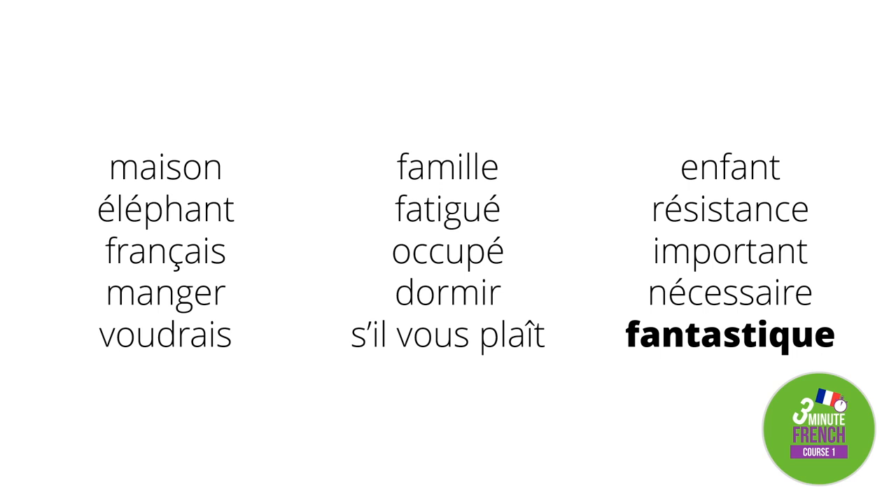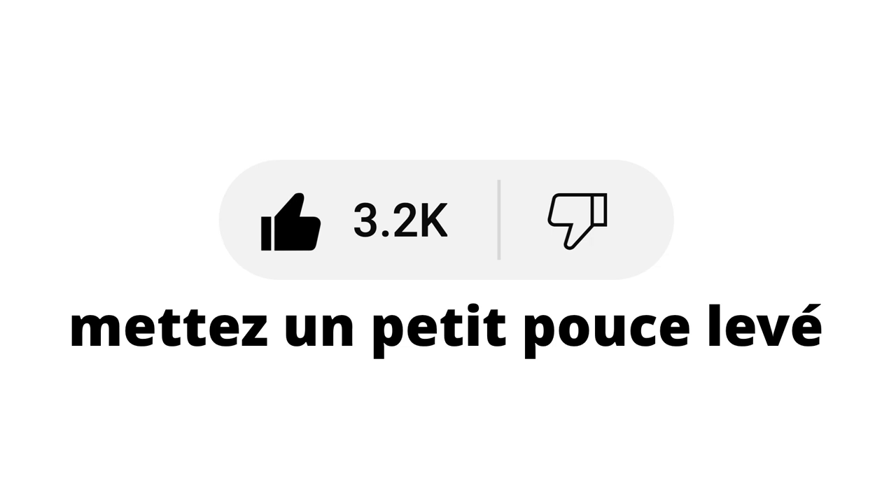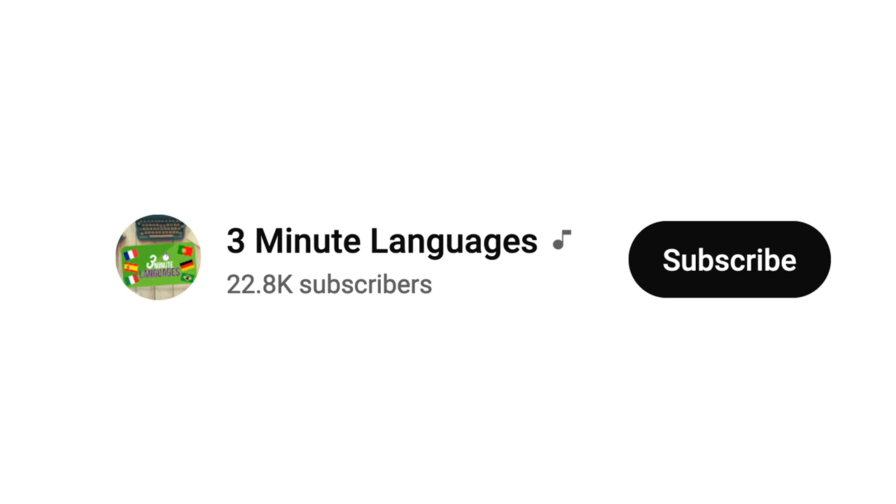If you're finding this video useful, please consider pressing the like button — or as the French say, 'le bouton j'aime,' or more colloquially, 'mettez un petit pouce levé,' which means 'put a little thumbs up.' You might even be so kind as to subscribe — s'abonner — as it really helps this channel to grow and reach a wider audience. Merci.